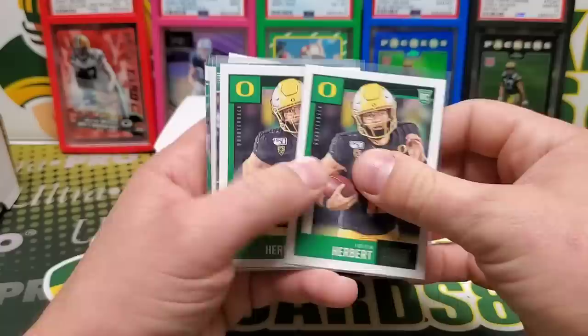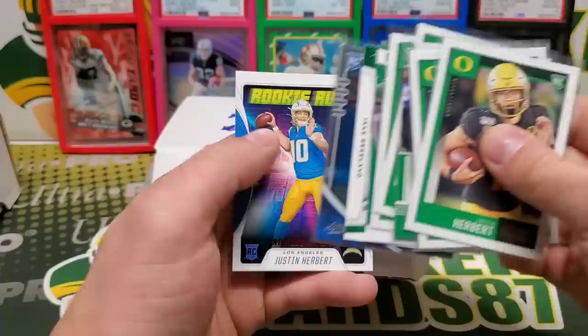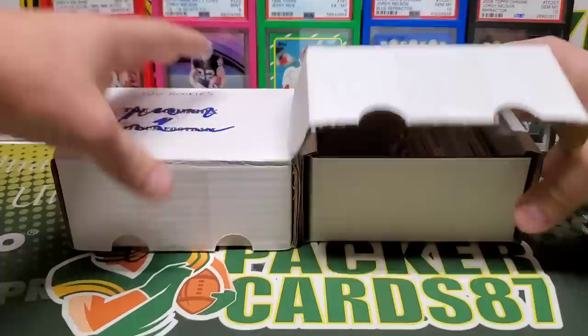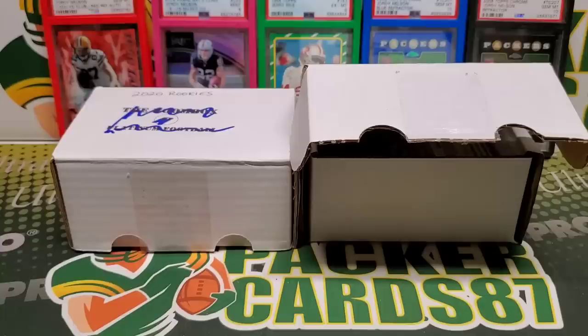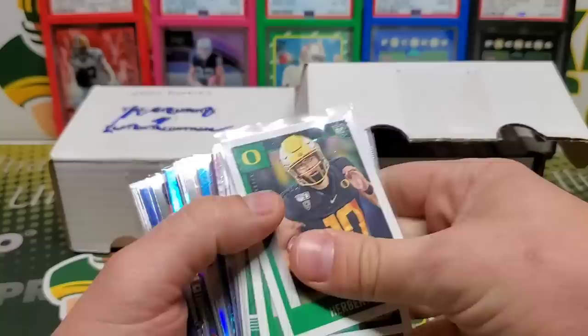Herbert, Herbert — bunch of Herbies! Jake Breeland. Another Herbie, another Herbie — what the heck! All right, well we got half of this box left. I see a Burrow in there — that's pretty sweet. So I have a box and a half left. If y'all enjoyed it, let me know in the comments that you want a Part 2. I'll gladly do a Part 2 with the rest of this box. We got all these out of the first box and a half that I kind of put aside — that was cool.